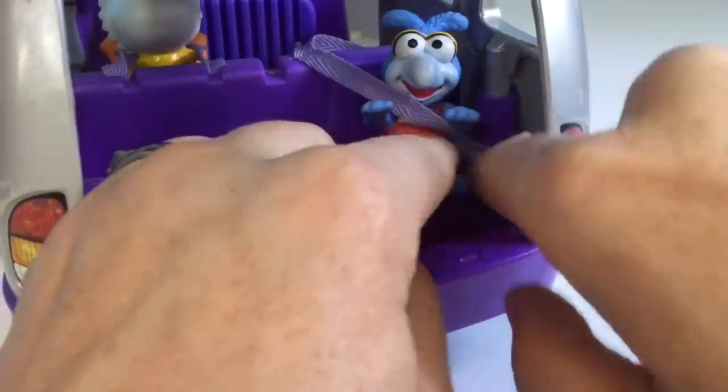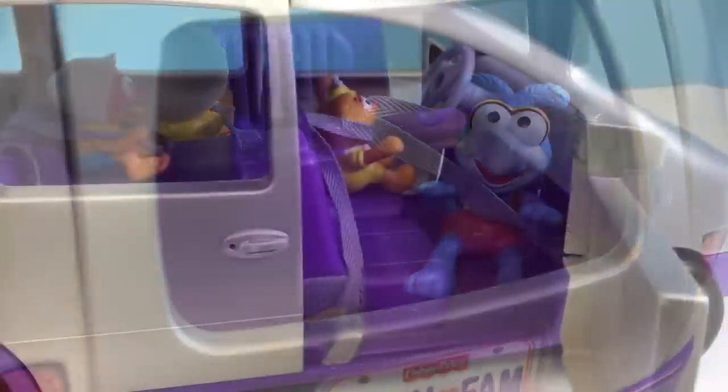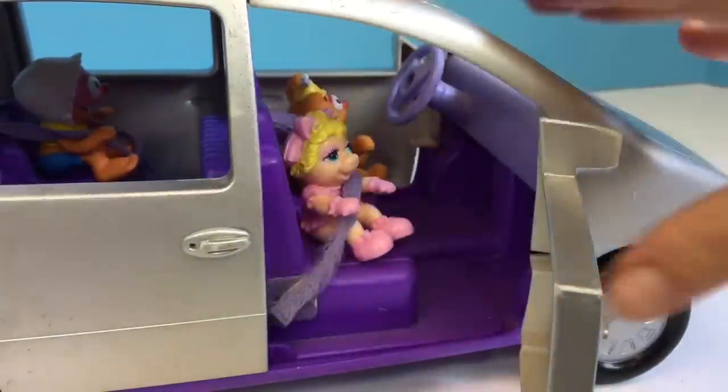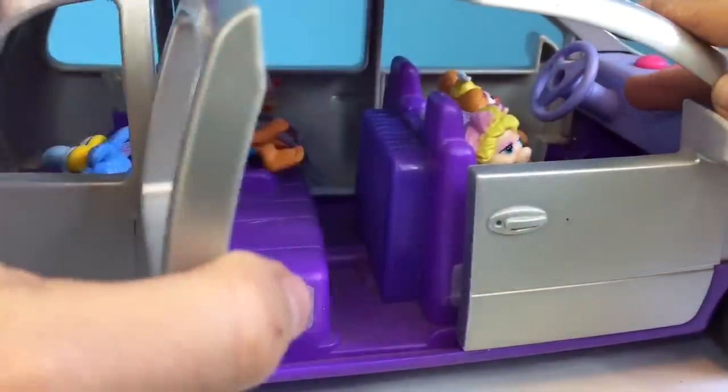Gonzo would like to ride in the back seat. This Piggy would like to sit in the front seat with Fozzie Bear. And that leaves Baby Kermit the Frog to sit beside Animal.